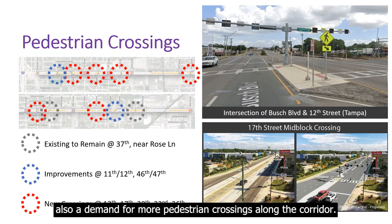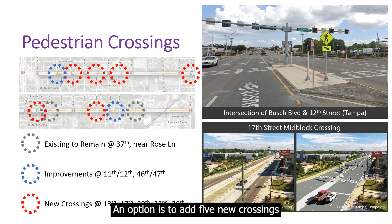There is also a demand for more pedestrian crossings along the corridor. An option is to add five new crossings at 13th, 17th, 20th, 32nd, and 36th Street.